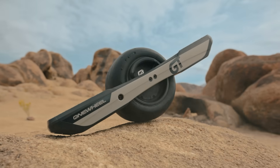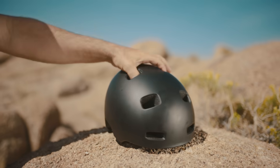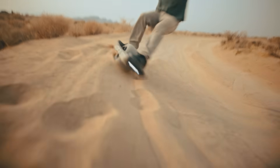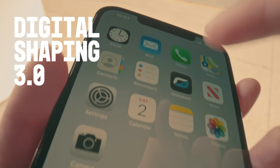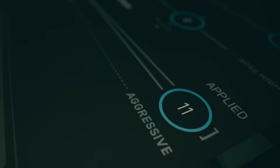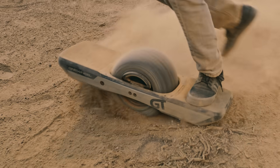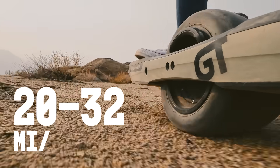Say hello to the new flagship Onewheel GT. Everything is upgraded — like more power to take on new terrain. It's engineered for more board feel and deeper carving. Customize every ride. Cruise confidently with more torque at all speeds. And oh yeah, it has over 30 miles of range.